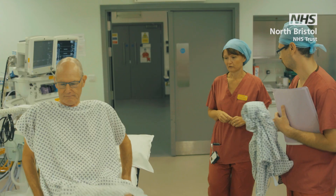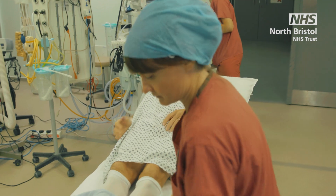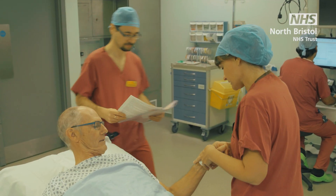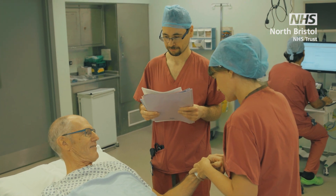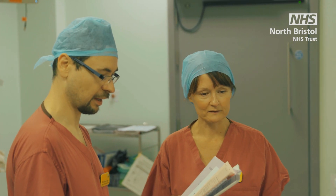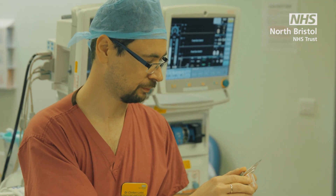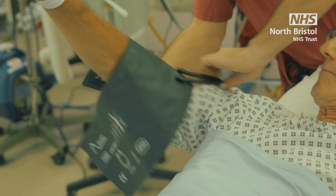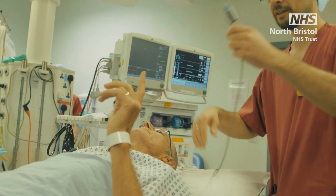In theatre, you will be asked to make yourself comfortable on one of the theatre beds. Your anaesthetic doctor and one of the anaesthetic assistants will conduct a safety check where they will ask your full name and date of birth and what operation you're expecting. Next, they will attach our routine monitoring equipment: a blood pressure cuff, an ECG monitoring your heart trace, and a probe on your finger measuring your oxygen saturations.